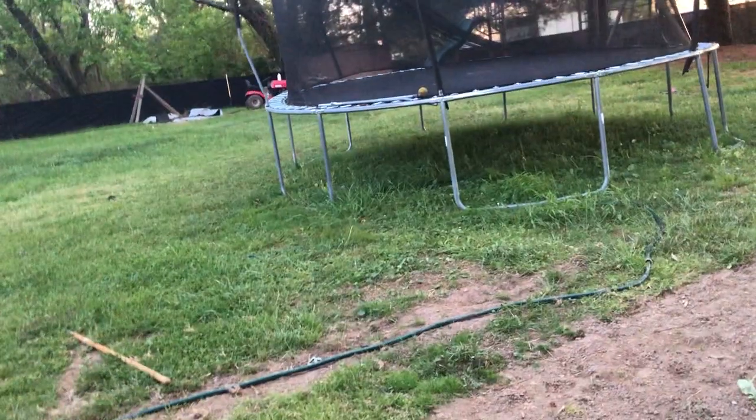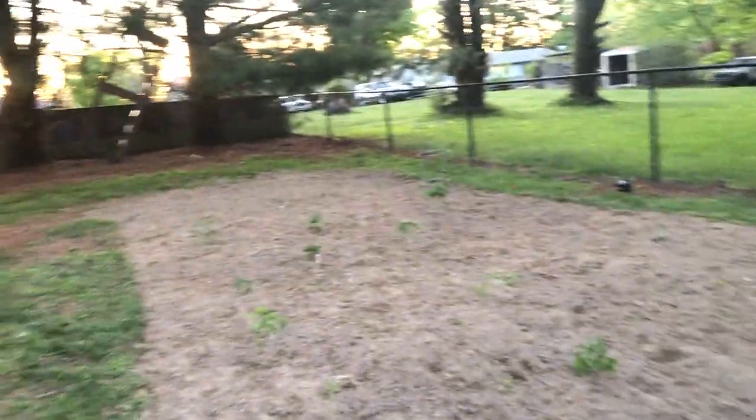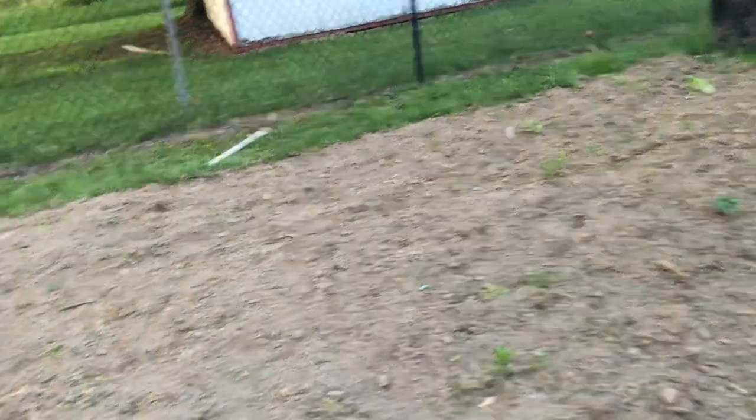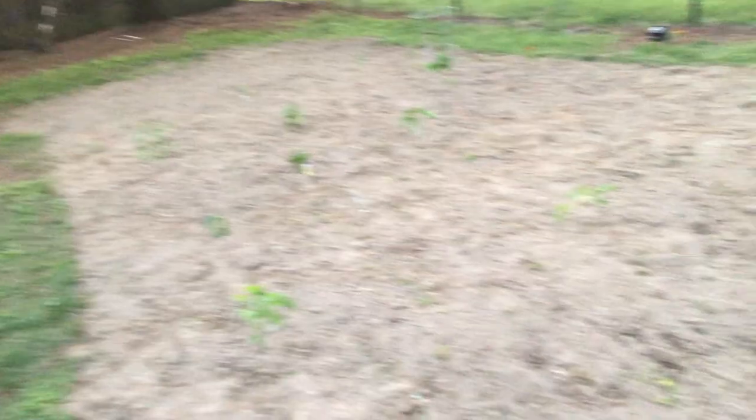So that's my garden so far, and hopefully things will get better. I'll make sure to have another update on the garden here. And in my next video I will do an update on the chickens. Don't forget to like and subscribe, ring the bell below, and comment your favorite video so far.